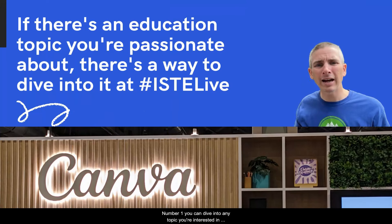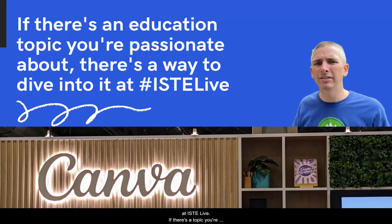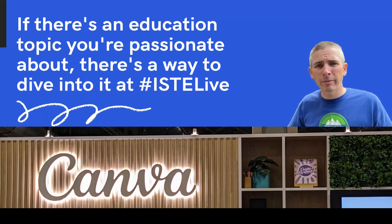Number one, you can dive into any topic you're interested in at ISTE Live. If there's a topic about education you're interested in, you can do it at ISTE Live.